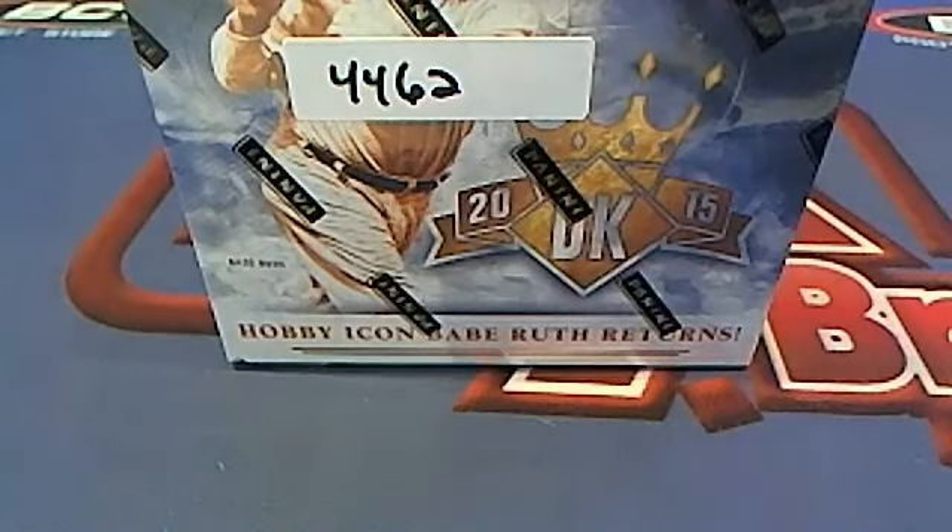This is going to be 2015 Panini Diamond Kings Baseball, Box 4462. Pack breaking.